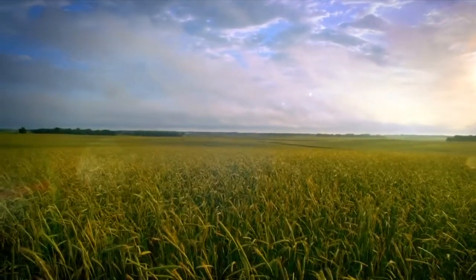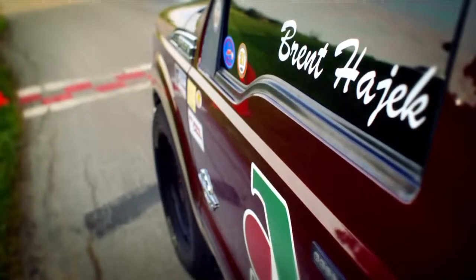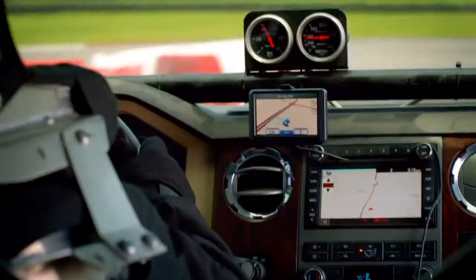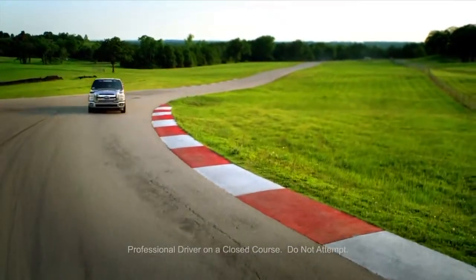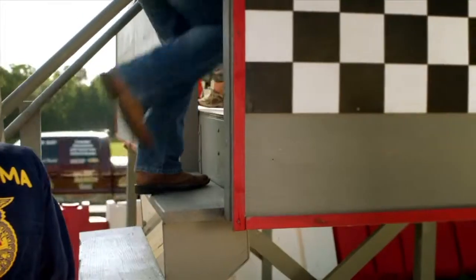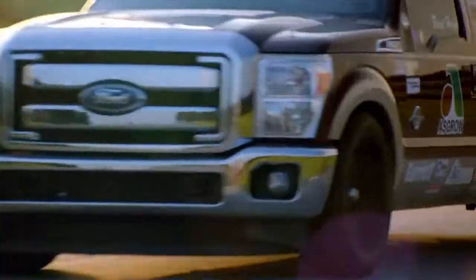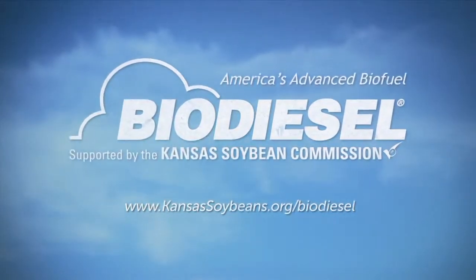American innovation is being driven in places you might not expect — by people like Brent Hayek, an Oklahoma family farmer who recently set a world land speed record in a Ford Super Duty pickup truck powered by renewable B-20 biodiesel. Advanced performance is here now, putting America on the fast track to more jobs and energy independence. Biodiesel: America's advanced biofuel.